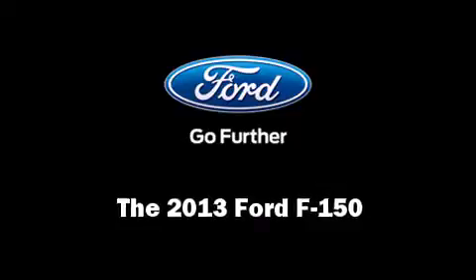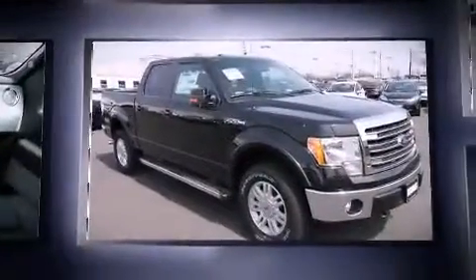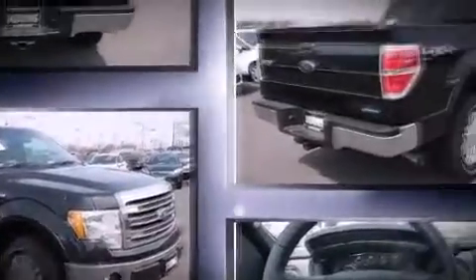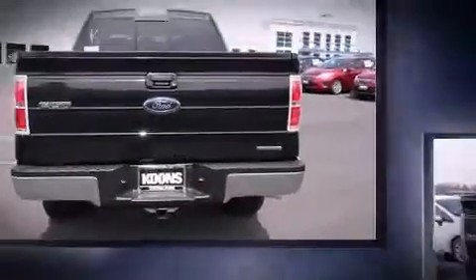You're going to love the 2013 Ford F-150. A 5-liter V8 engine pairs with a sophisticated six-speed automatic transmission. For added security, dynamic stability control supplements the drivetrain. Four-wheel drive allows you to go places you've only imagined.